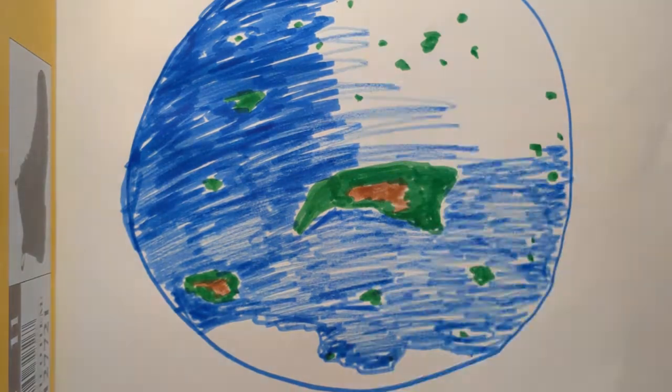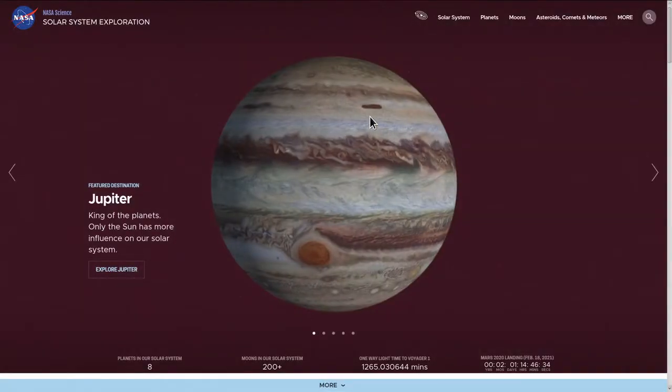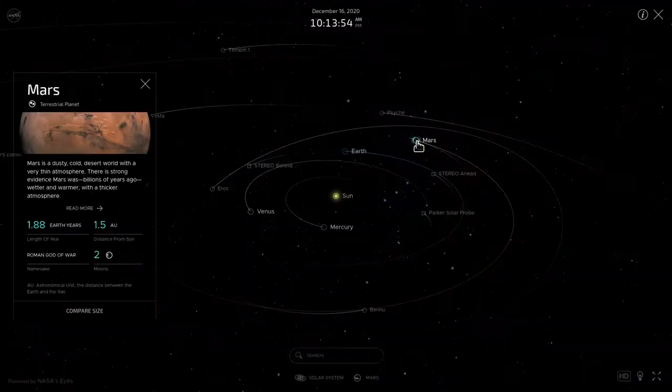How is it like Earth, and how is it different? Share your response with your class. If you have time, I also put a link to a cool NASA website where you can explore our solar system, so check that out if you have time. I hope you stay safe, have fun, and keep imagining.